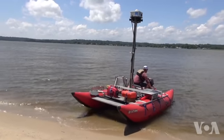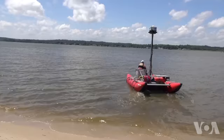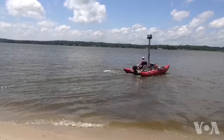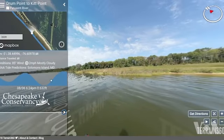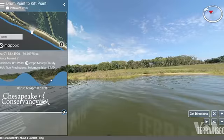Here on the Patuxent River in Maryland, a tributary of the Chesapeake Bay, this one-of-a-kind raft was designed and built by Ryan Abrahamson, founder of Terrain 360, a virtual mapping company. Inspired by Google Street View, Abrahamson has created 360-degree virtual mapping tours of rivers with a view of being in a canoe.